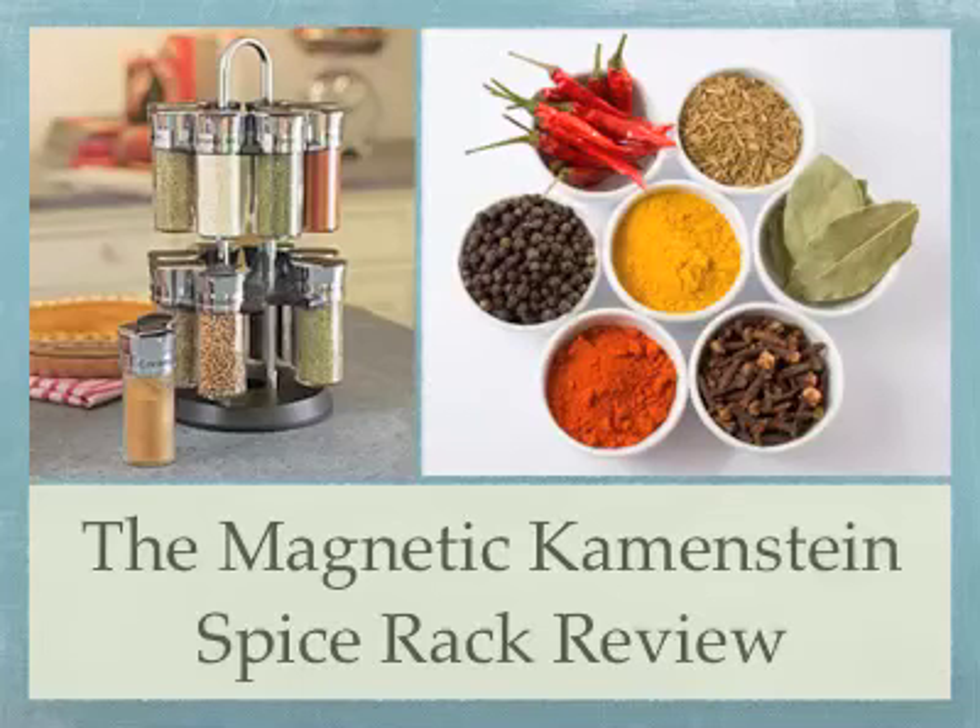Kamenstein is a company totally dedicated to making spice racks — they have a large and varied range of Kamenstein spice racks. The magnetic spice rack we are reviewing today is the 12-jar Kamenstein spice jar holder.